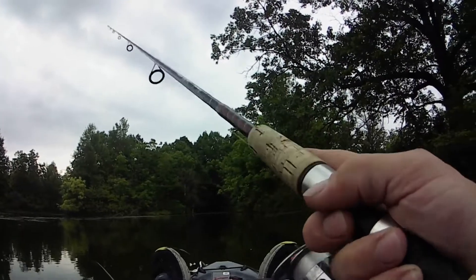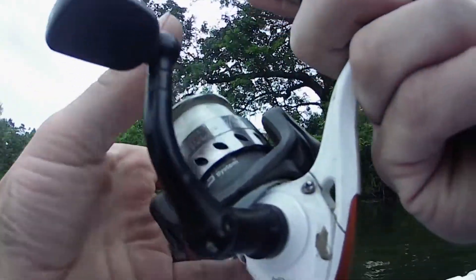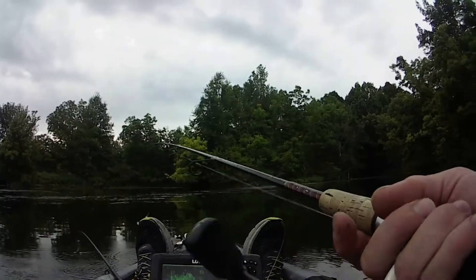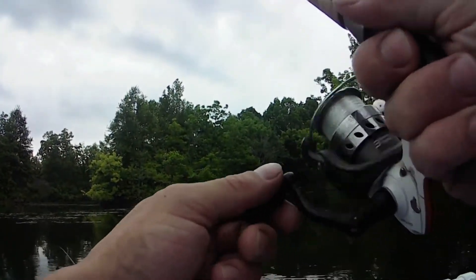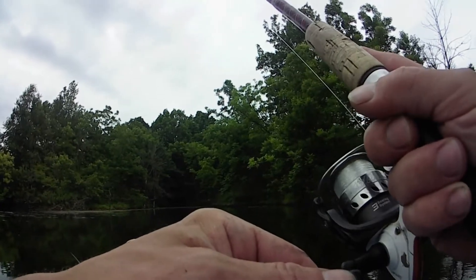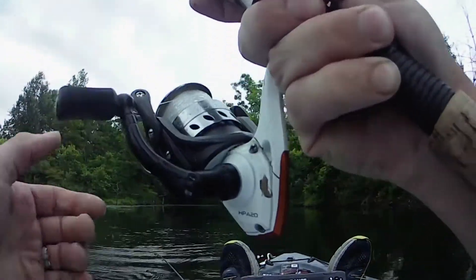I got one. I'm sitting there trying to untangle my line. Dragging it across the bottom, about eight foot of water.